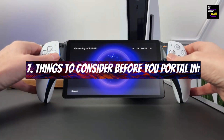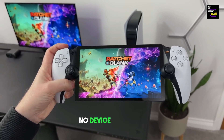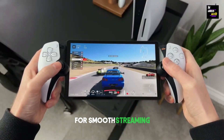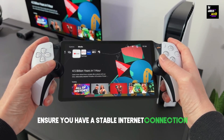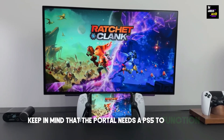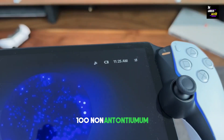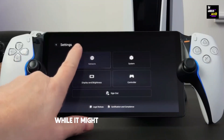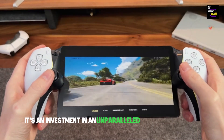Things to consider before you Portal in: While the PlayStation Portal is a gaming marvel, no device is perfect. Strong Wi-Fi is needed — for smooth streaming, a robust Wi-Fi connection is crucial, so ensure you have a stable internet connection. Keep in mind that the Portal needs a PS5 to function; it's an extension of your gaming experience, not a standalone device. Price tag: quality comes at a price, and while it might make you think twice, for dedicated PS5 enthusiasts it's an investment in an unparalleled gaming experience.